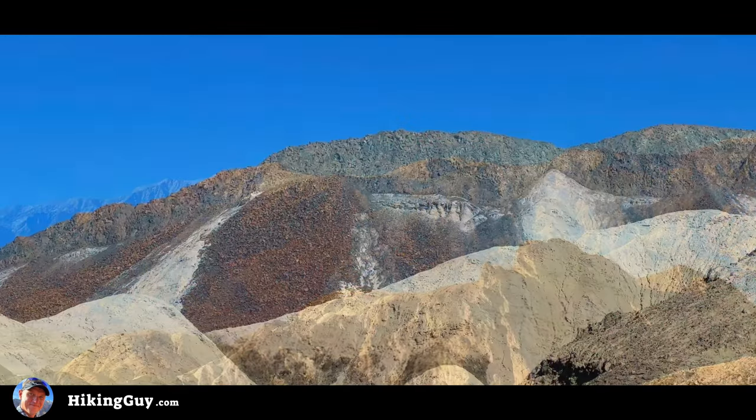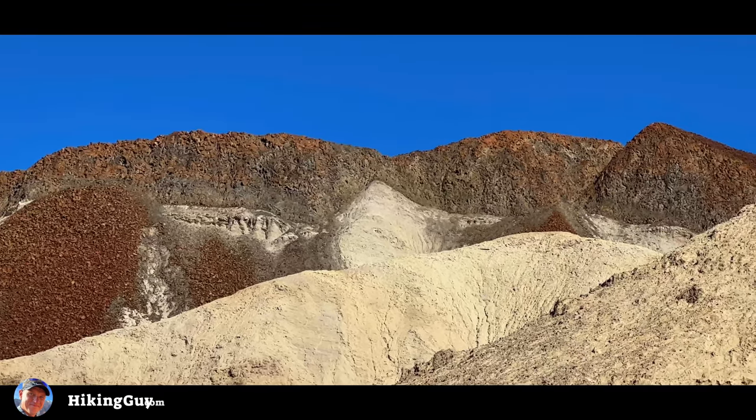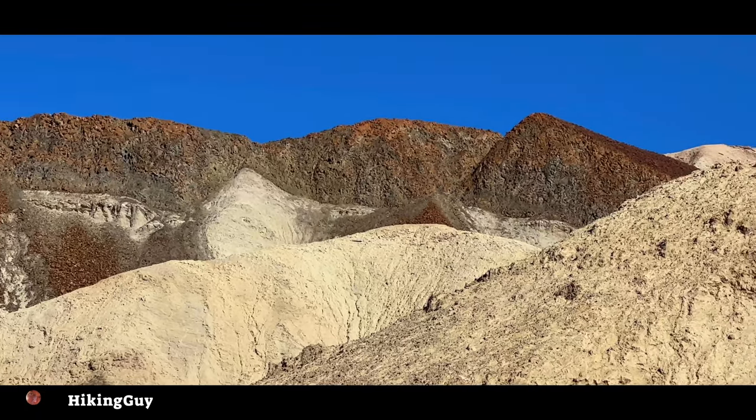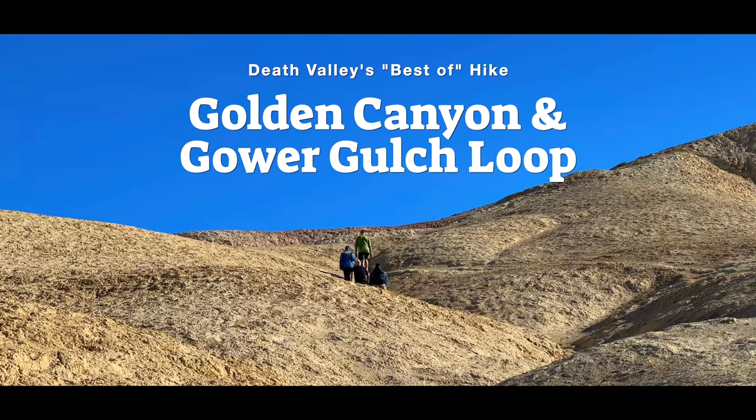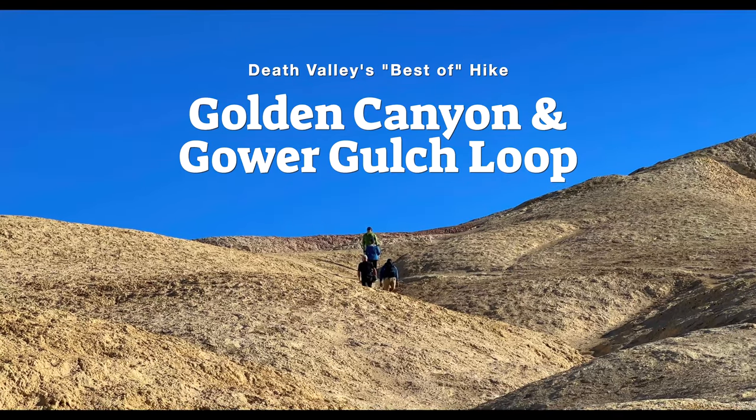We're gonna see the fault lines here. We're gonna see where the volcanic rock is coming up over the old sedimentary rock from when this whole area was under water. This is the loop from Golden Canyon up to Zabriskie Point and then back down Gower Gulch.